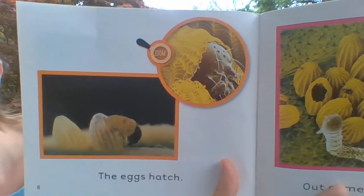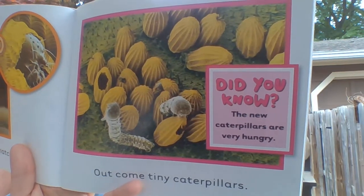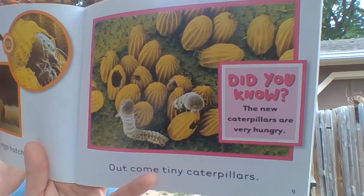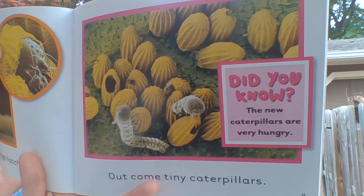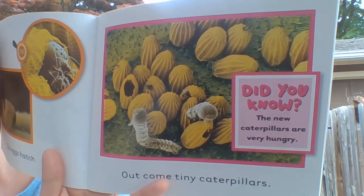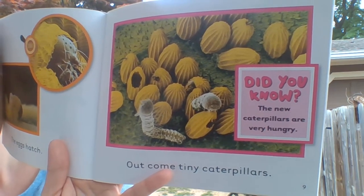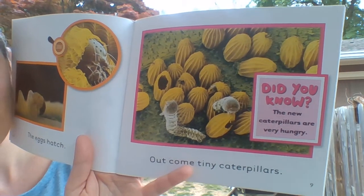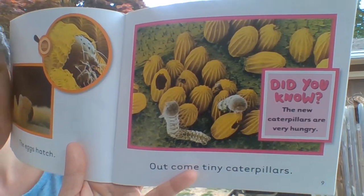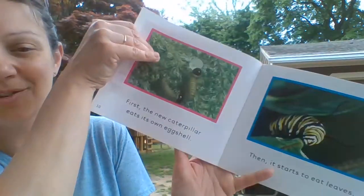The eggs hatch. Out come tiny caterpillars. Did you know the new caterpillars are very hungry? That reminds me of another story I know. Have you ever heard the story of The Very Hungry Caterpillar? That's called making a connection — when something in one book reminds us of another one. We're making a connection in our brain, thinking about something else we know. That's something readers do all the time.